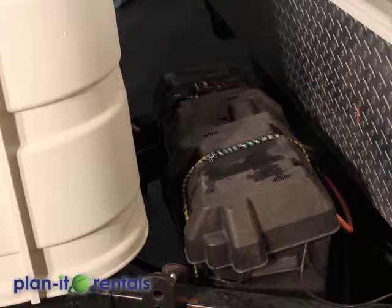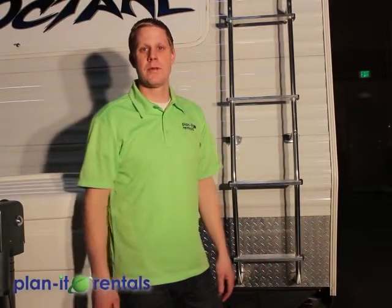Also on the front of the trailer are the two batteries — there's nothing you need to do to them. If you have a generator or full-time power at your campsite, when the trailer is plugged in it will automatically charge the batteries in addition to running anything you need inside. Also on the front of the trailer is a ladder to access the roof — please do not use the ladder and please do not get on the roof of the trailer.